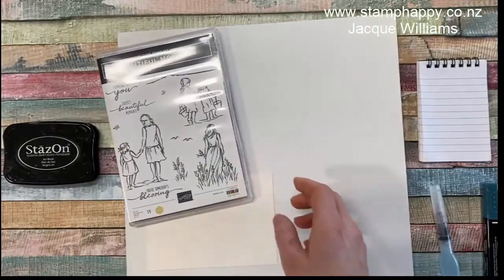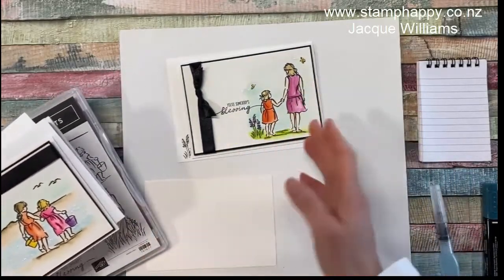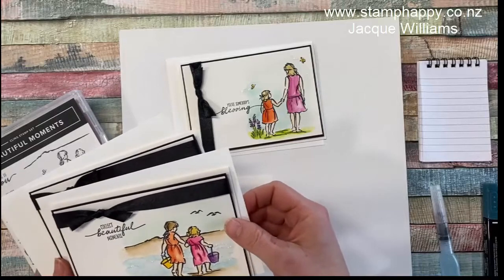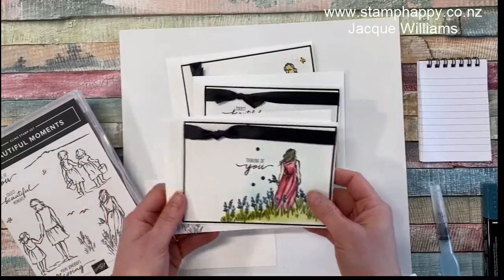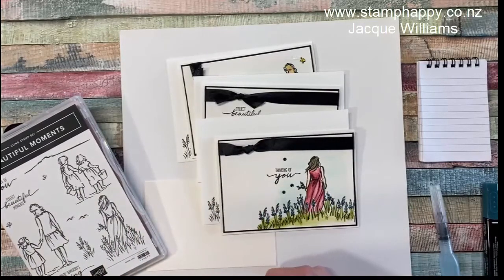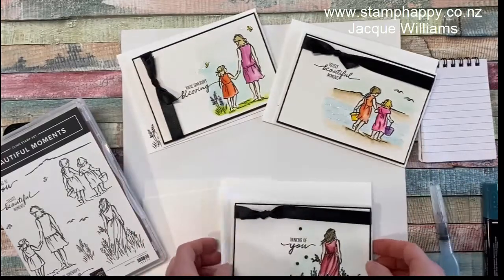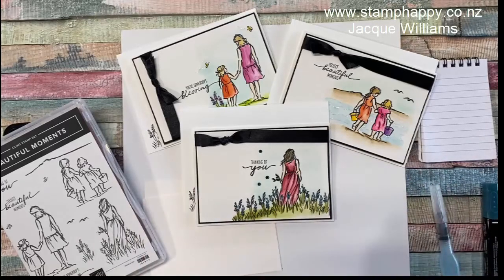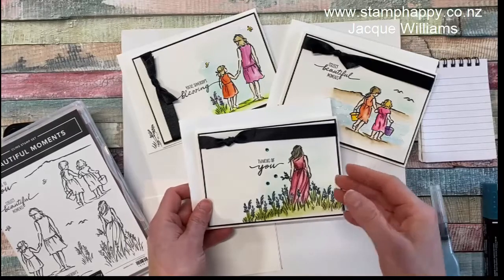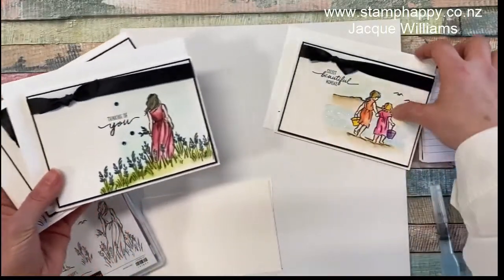The project I want to share with you today is a set of three note cards: the first with the older sister and younger sister, or mother and child, or any relationship like that; then the two young girls on a beach; and then the young lady in a field of flowers. The neat thing about this set of three cards is that it uses every single image in the stamp set, which is great for customers and demonstrators alike. I'll show you one way to use them, but of course you can change them and create scenes as suits you best.